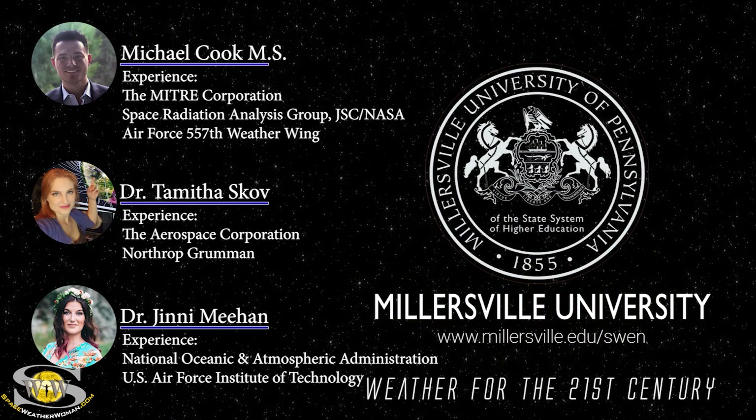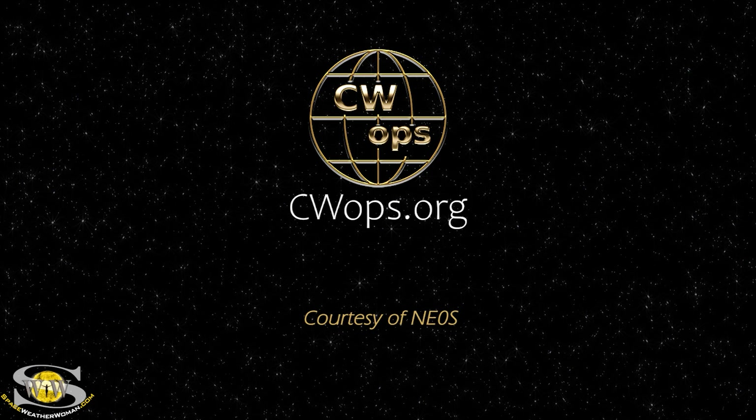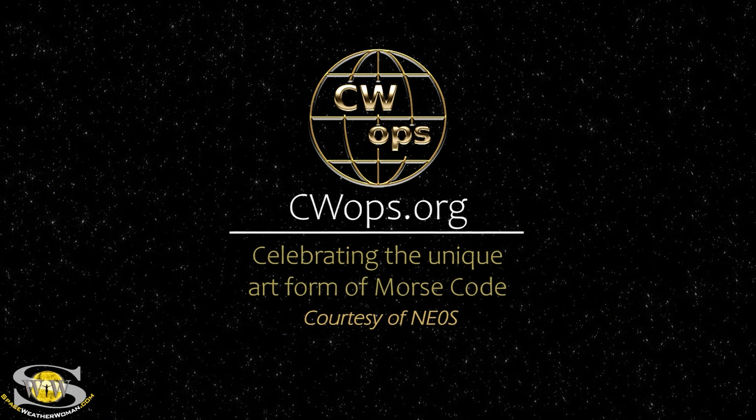It's weather for the 21st century. This forecast is also sponsored in part by CW Ops.